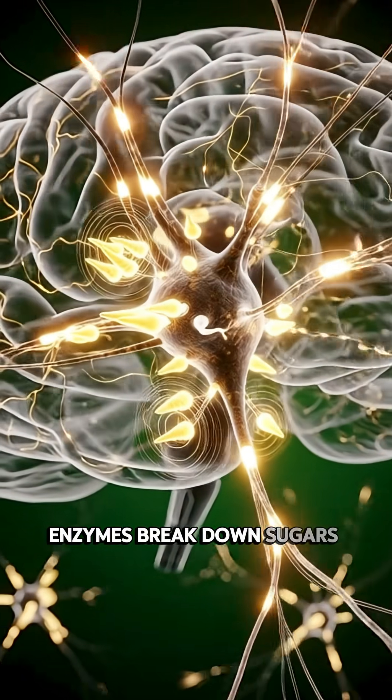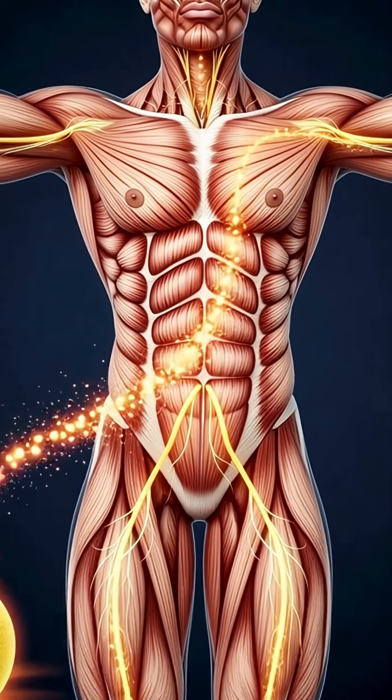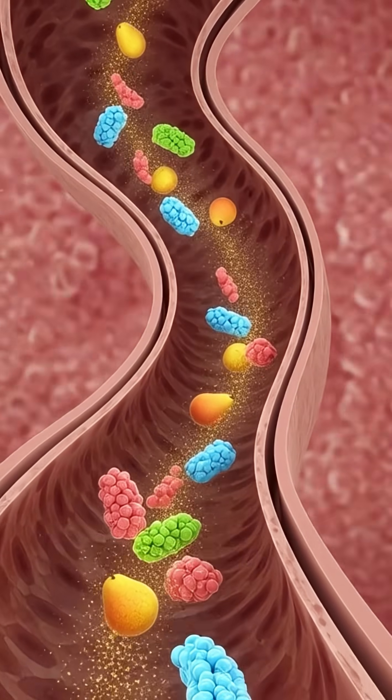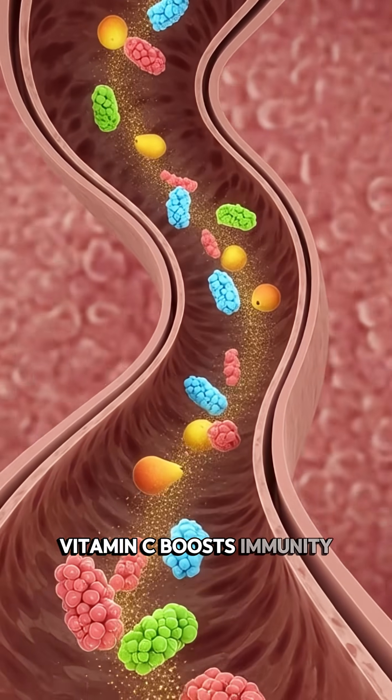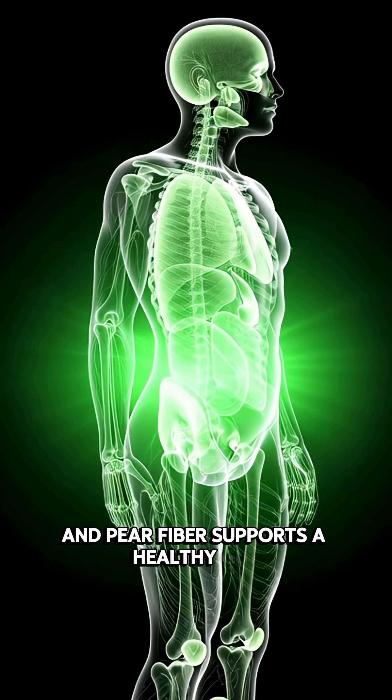Enzymes break down sugars into energy, while the pulp moves toward the intestines. Zoom in closer — tiny hair-like villi pull nutrients into the bloodstream. Vitamin C boosts immunity, potassium helps regulate blood pressure, and pear fiber supports a healthy gut.